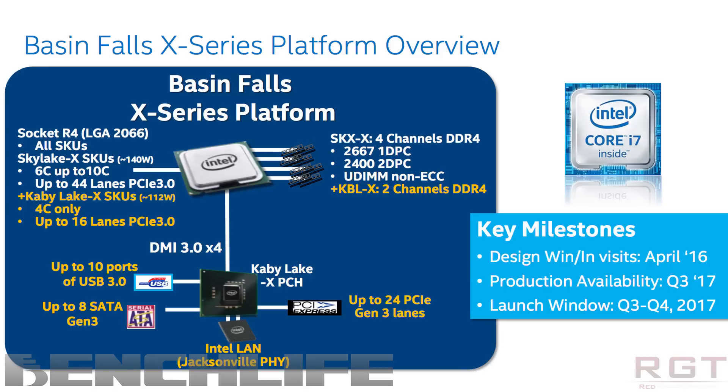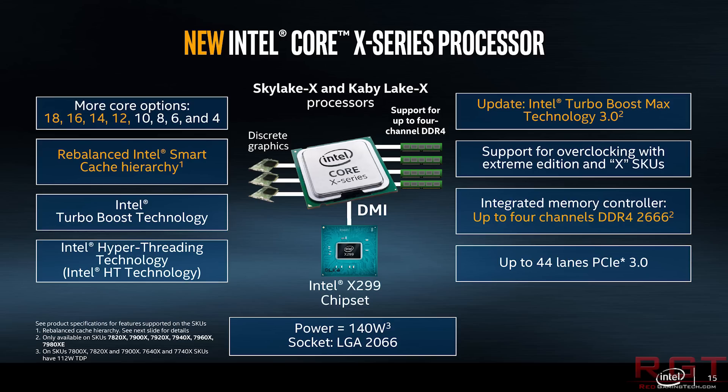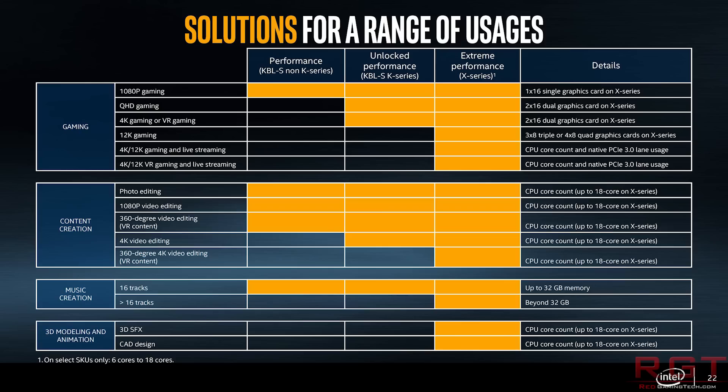It is based on the same silicon as Skylake-X, that being refined 14nm with a 140W TDP. The clock speed is 2.9GHz with a boost of 4.3GHz and a turbo boost max of 4.4GHz. As for cache, it has 1MB dedicated L2 cache per core and a shared L3 cache of 16.5MB. It supports DDR4 RAM up to 128GB, which is obscene to say the least.